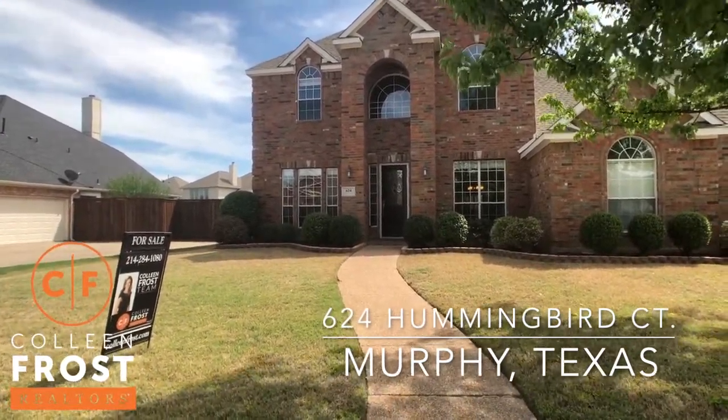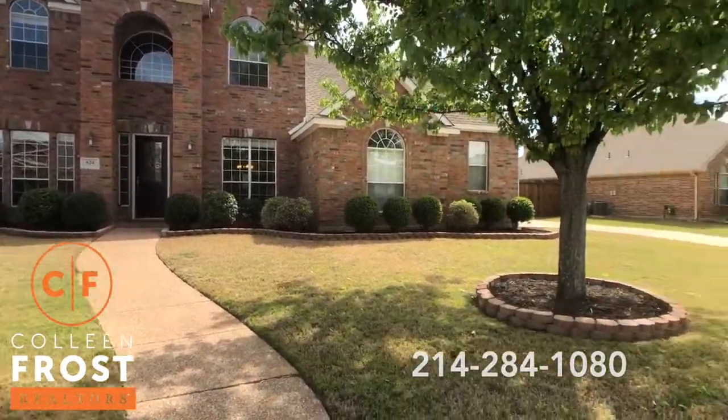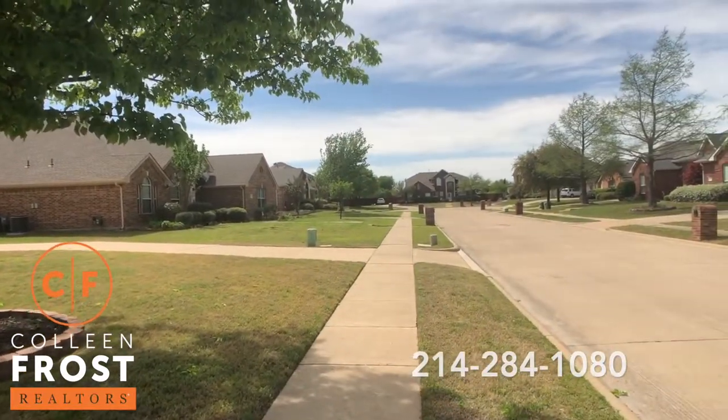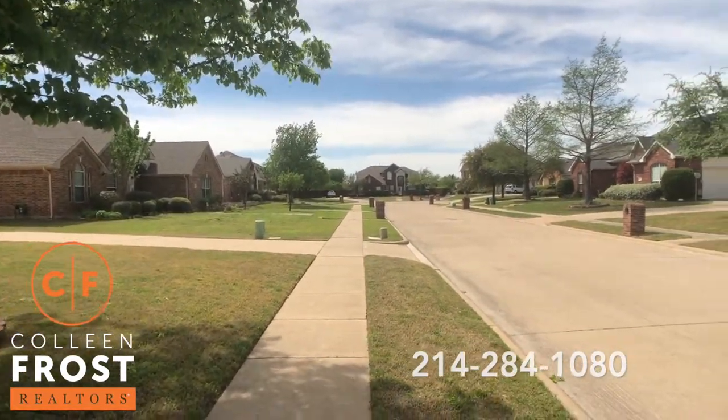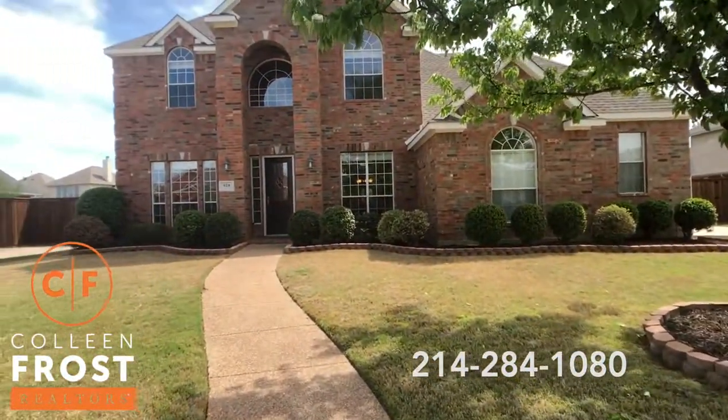They've got a sand volleyball court, beautiful park area and pool, and you are on a cul-de-sac street. Do you see any traffic? That's right, you don't, because this is a great street to live on.